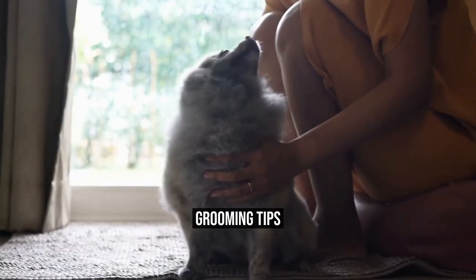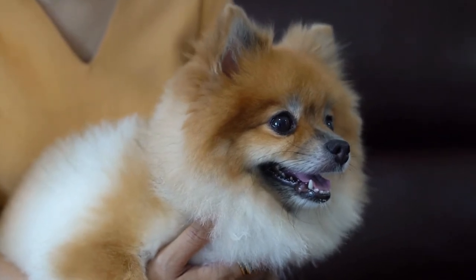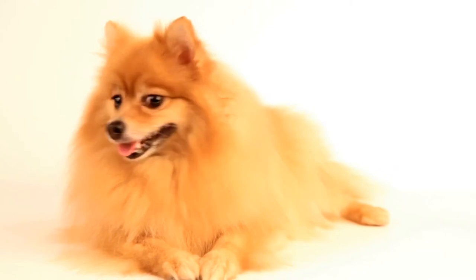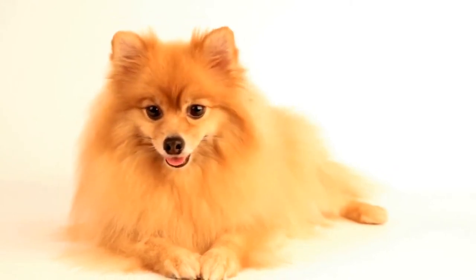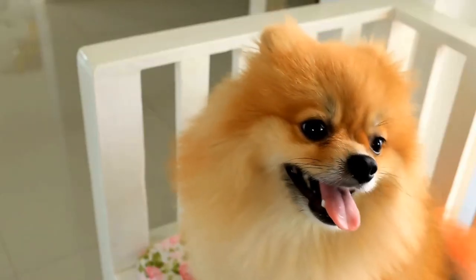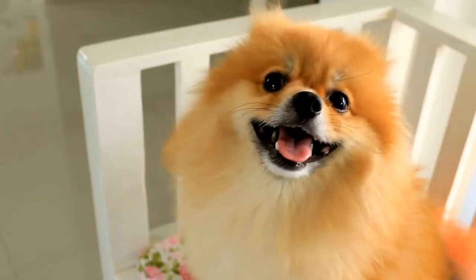Grooming Tips. Pomeranians have a thick double coat that requires regular grooming to keep it healthy and prevent tangles. Invest in a high-quality slicker brush and comb their fur daily to remove loose hairs and prevent matting. Bathe them every few weeks using a gentle dog shampoo and conditioner to keep their coat clean and shiny.